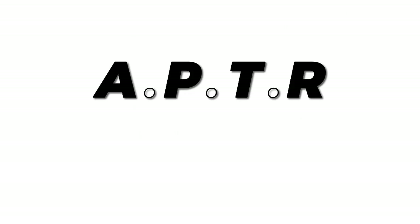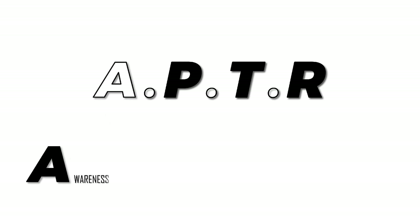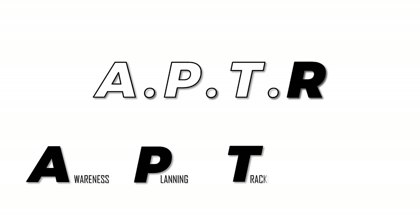So what exactly is the APTR framework? The first letter in the acronym, A, stands for Awareness. The second letter, P, stands for Planning. The third letter, T, stands for Tracking. And last but not least, the letter R in the APTR framework stands for Review.